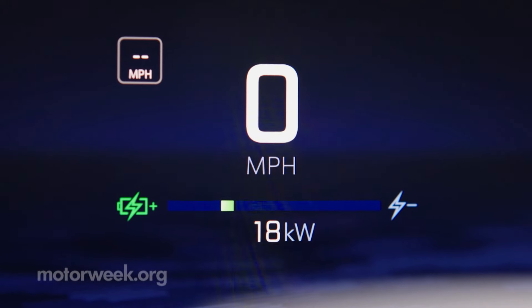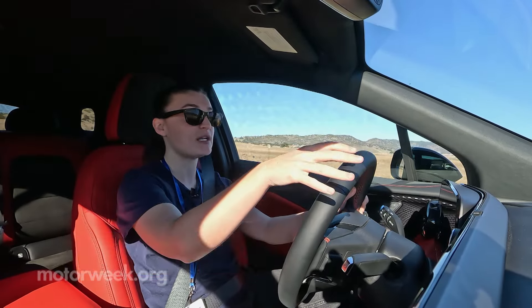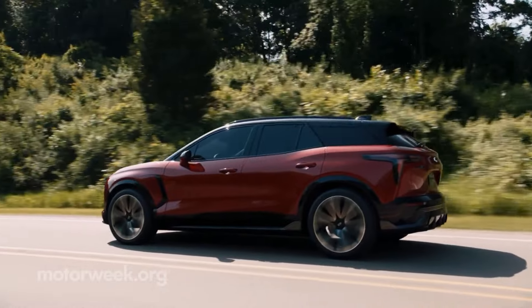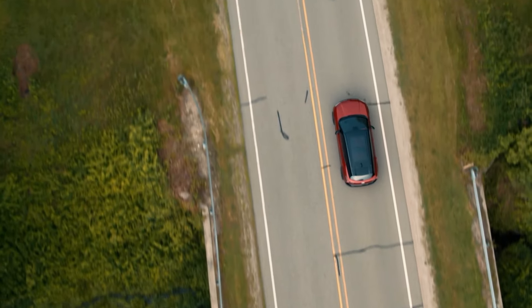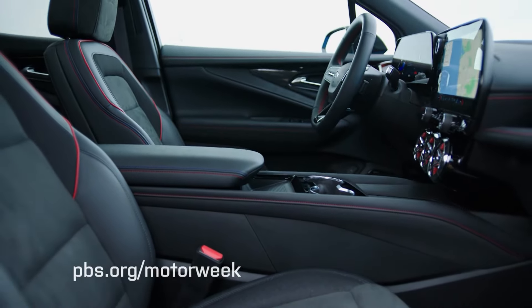It's linked up to a 102 kilowatt-hour battery, good for 324 miles. The way that the all-wheel drive version is set up is that we have one large motor in the front and a smaller motor in the rear. The rear motor's job is really to just assist when you need a little bit of extra traction, but for the most part, it feels like you're driving a front-wheel drive car.